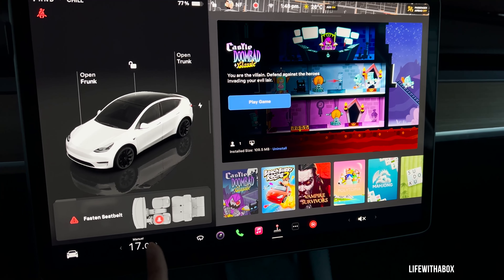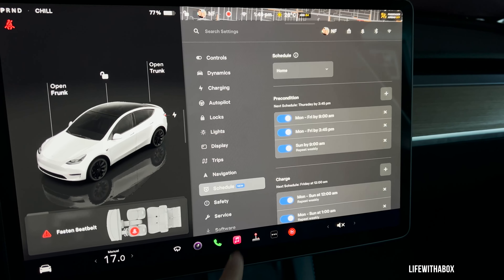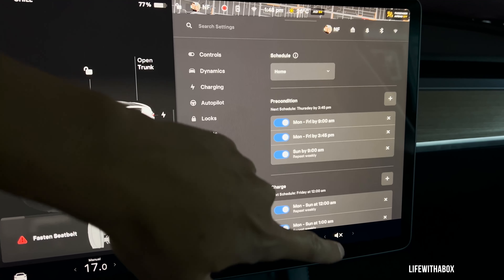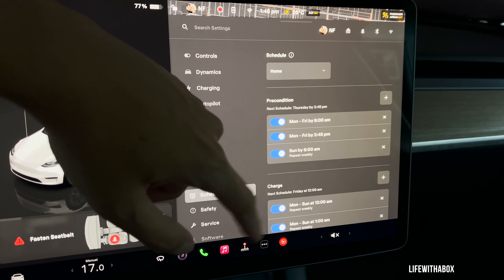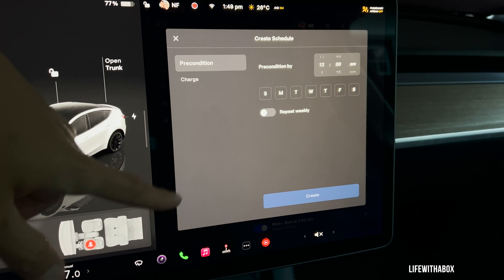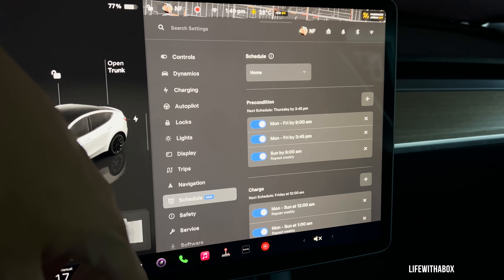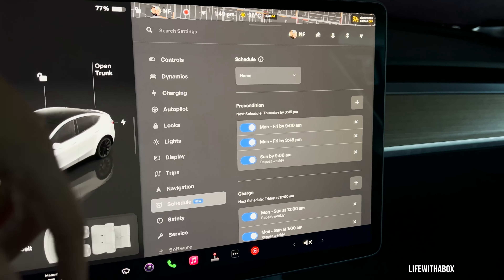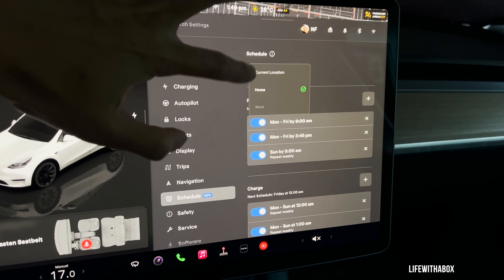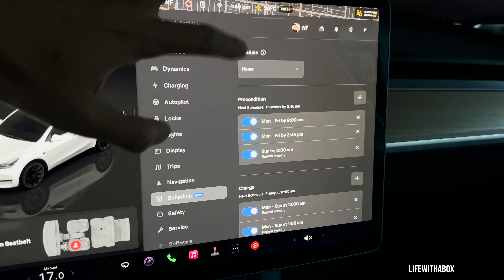The other most important thing I'm most interested in is under Schedule for Charging — we can now schedule multiple times. Before you were only allowed to choose one time, but now you can have basically an unlimited amount and have it so that your Tesla is preconditioned by a certain time. You can choose when and where to activate that preconditioning automation.